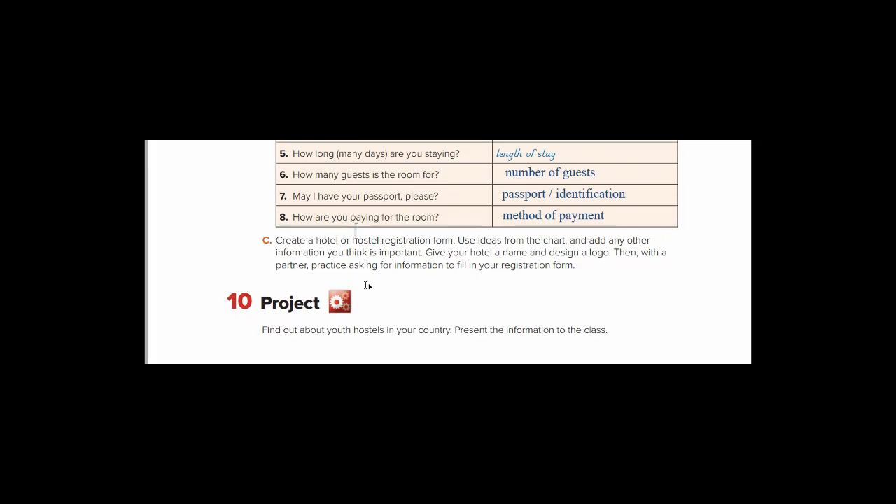Project — مشروع. This requires work and research on an external sheet to send to us. Find out about youth hostels in your country — اكتشف عن الفنادق الشبابية في بلدك. Present the information to the class. We want to gather data about youth hostels in Tabuk and Saudi Arabia in general.